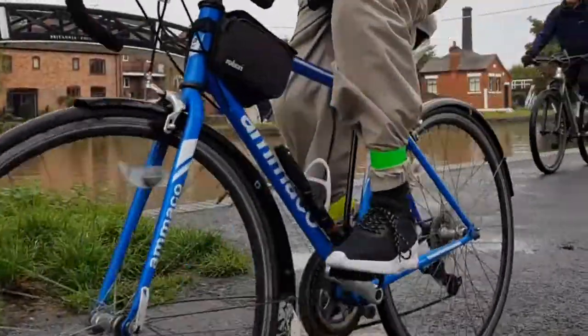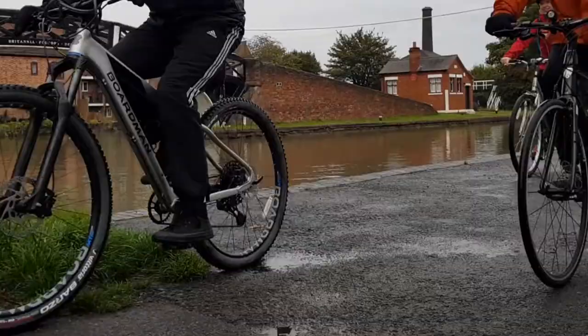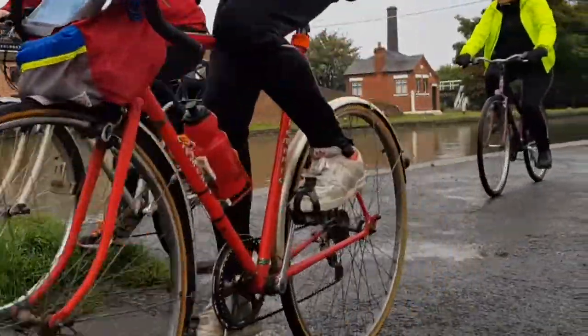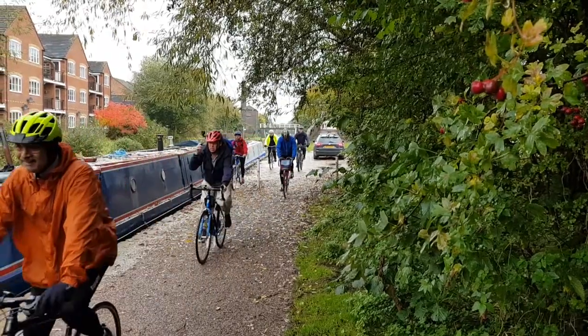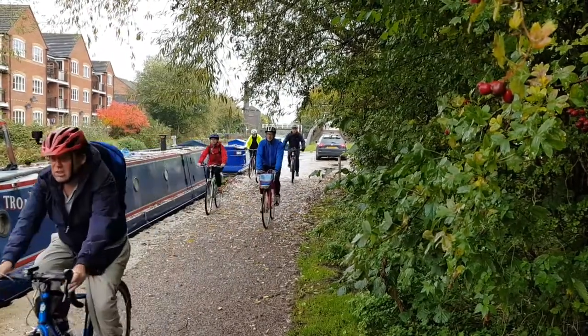A lot of people who come on the rides talk about being able to use the canal towpath as a means of commuting — a commuter route — or even just a nip to the shops, or just having a little ride up and down themselves when the weather's nice, not like today.